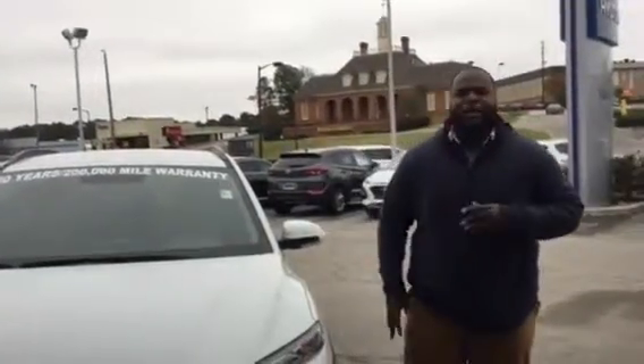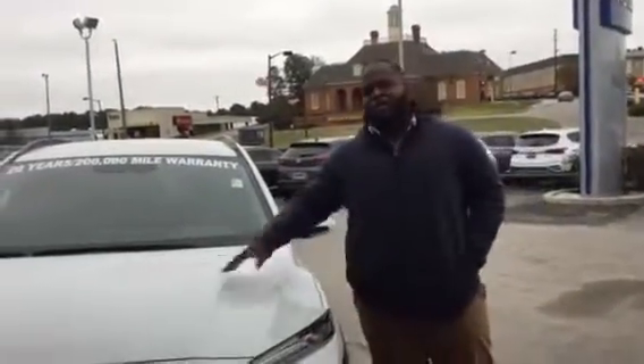Hey Tammy, it's Xavier here from Tamron Hyundai. Thank you for your inquiry on the Kona. As you can see, I have one pulled up right behind me. This is a beautiful vehicle.